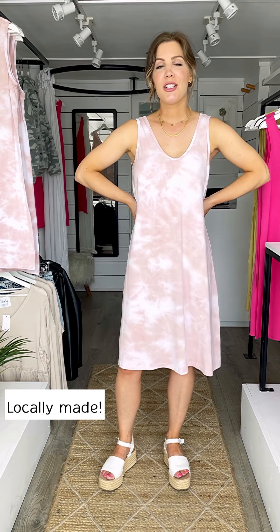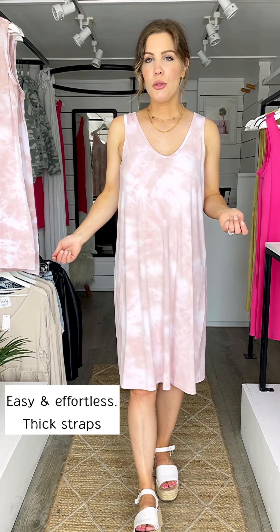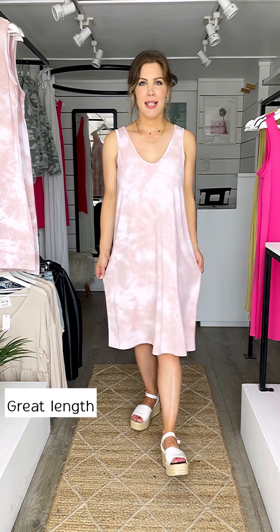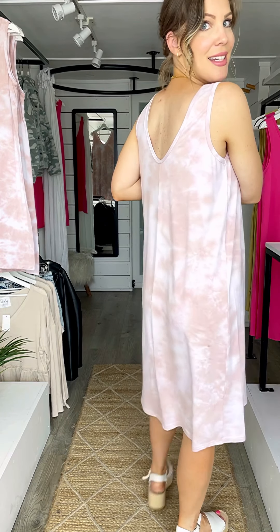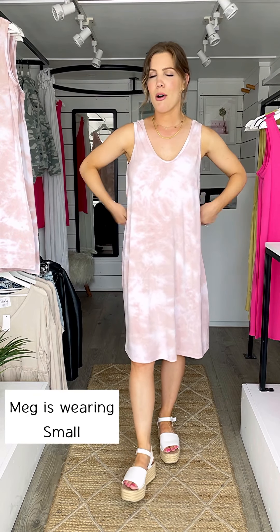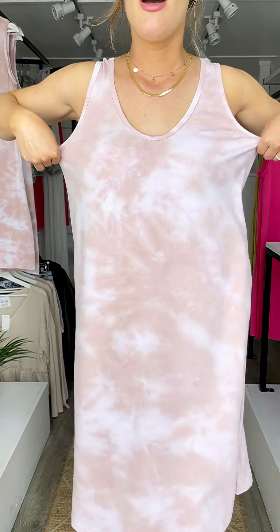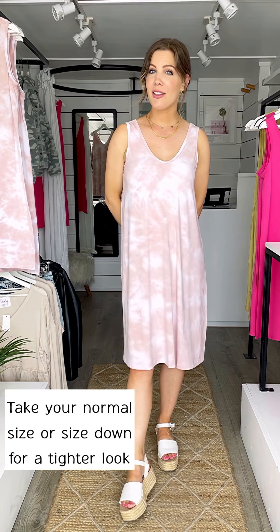Super soft bamboo and spandex dress - locally made, it's actually the same body as the Sylvia dresses we have in black and blue tie-dye. This is a new pink tie-dye color. We love the body because it's so easy to wear - thick straps, loose but not too oversized, really great length to my knees. I'm five foot three so it'll vary by height. The back has a V cut-out. I'm wearing a size small - it fits more like a small-medium. Take your normal size for a loose fit or size down for a more fitted look.